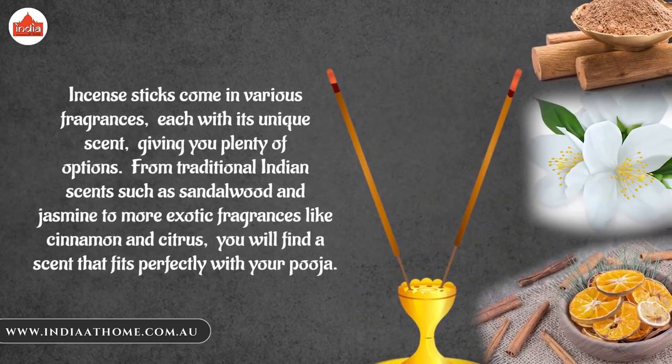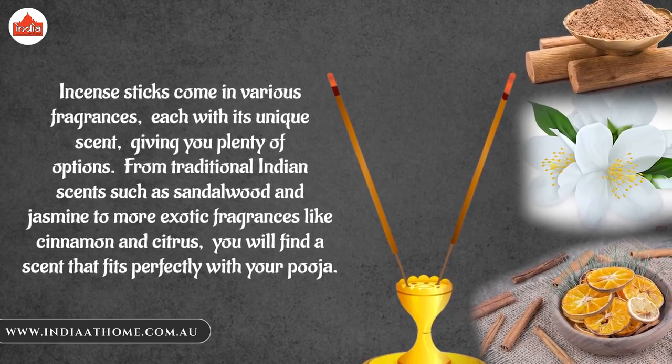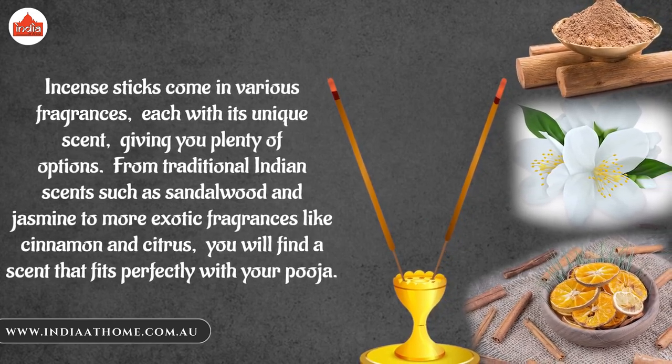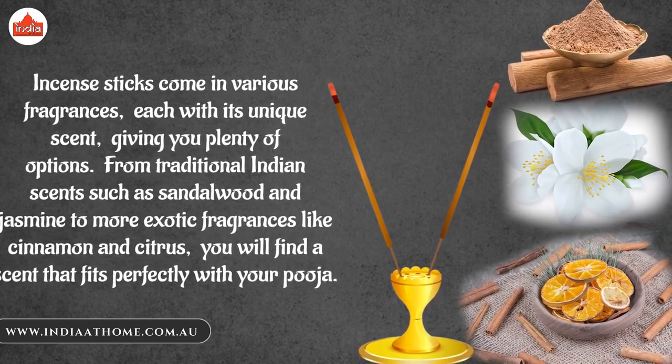Incense sticks come in various fragrances, each with its unique scent, giving you plenty of options. From traditional Indian scents such as sandalwood and jasmine to more exotic fragrances like cinnamon and citrus, you will find a scent that fits perfectly with your puja.